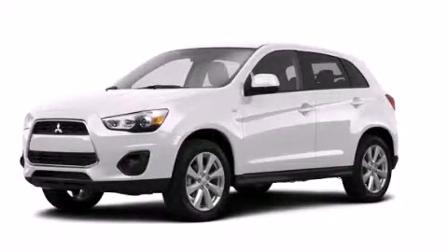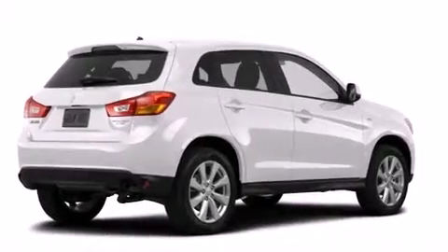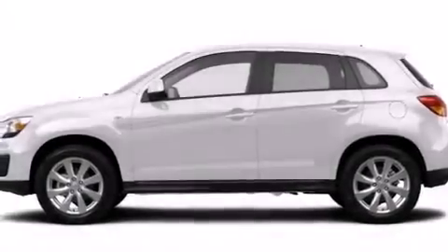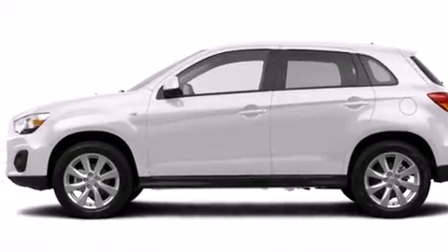This is a brand new 2014 Mitsubishi Outlander, functional utility for a modern lifestyle. It features a 2.0 liter four-cylinder engine and a continuous variable transmission.